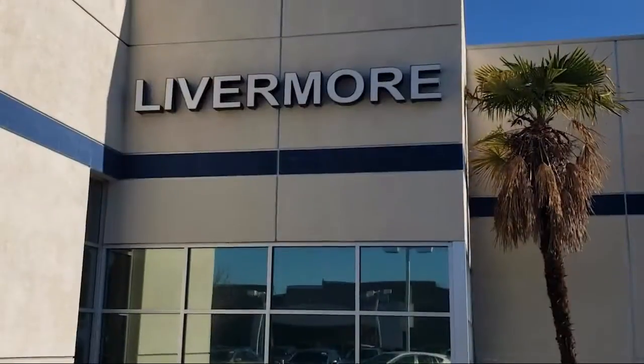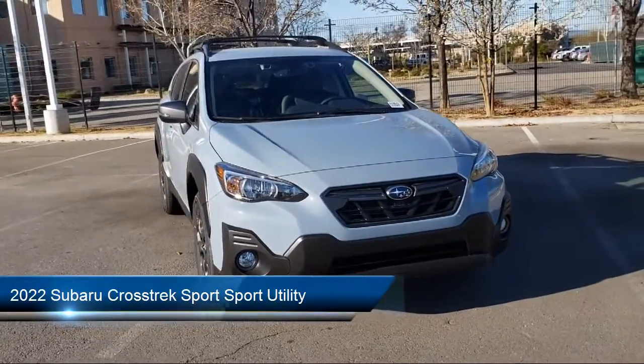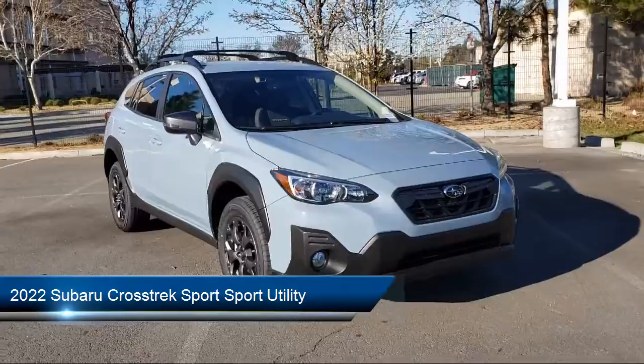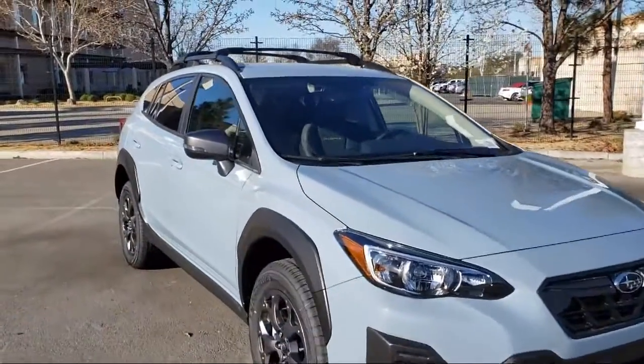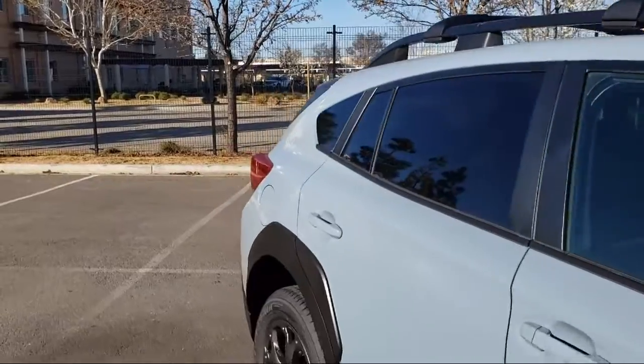Welcome to Livermore Subaru, and here's a look at one of our great vehicles for sale. It comes equipped with heated door mirrors, rear view camera, fully automatic headlights, keyless entry, Sirius XM satellite radio, and a split fold-down rear seat.